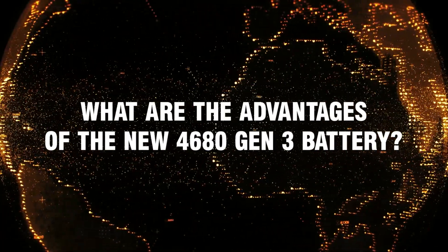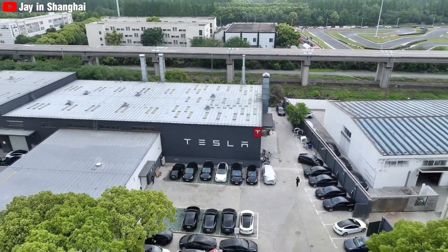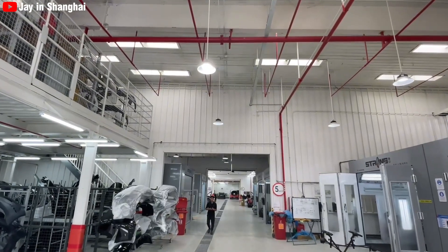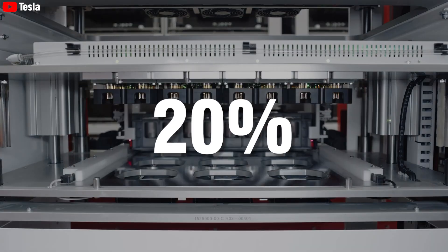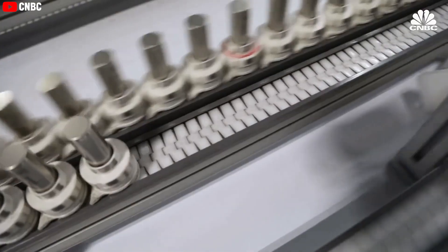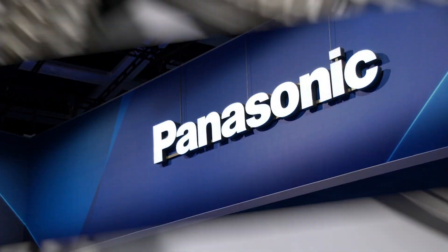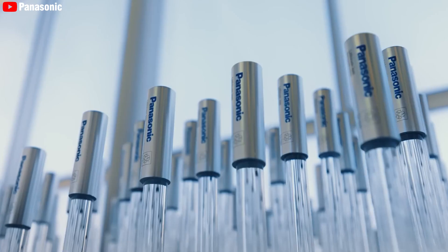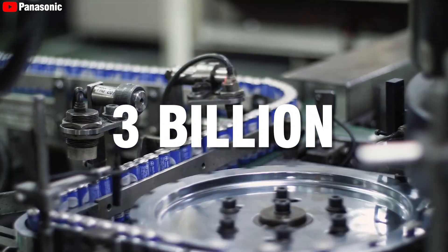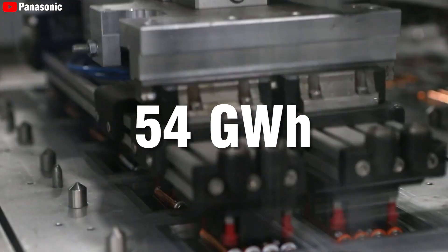So what are the advantages of the new 4680 Gen 3 battery? Tesla is now in the final stages of completing its autonomy. The company has been able to produce its own batteries and meet 20% of its production needs. Tesla still has major battery suppliers including Panasonic, CATL, and LG Energy Solution. Panasonic, a longtime supplier, has committed to supplying 54 gigawatt-hours in 2024.